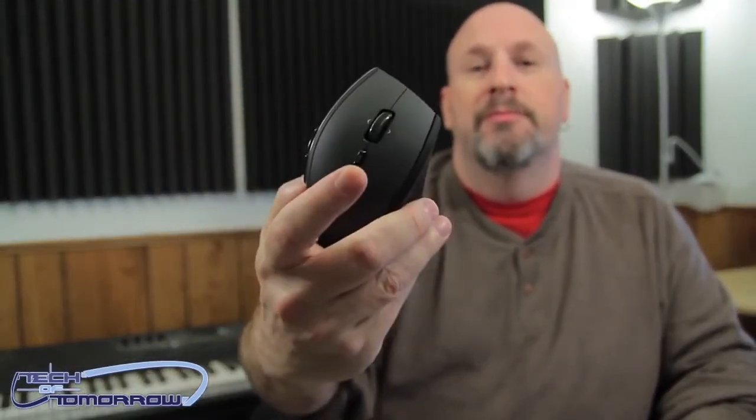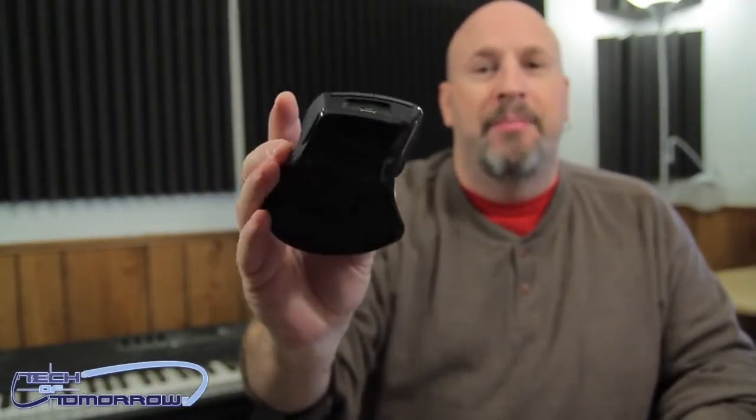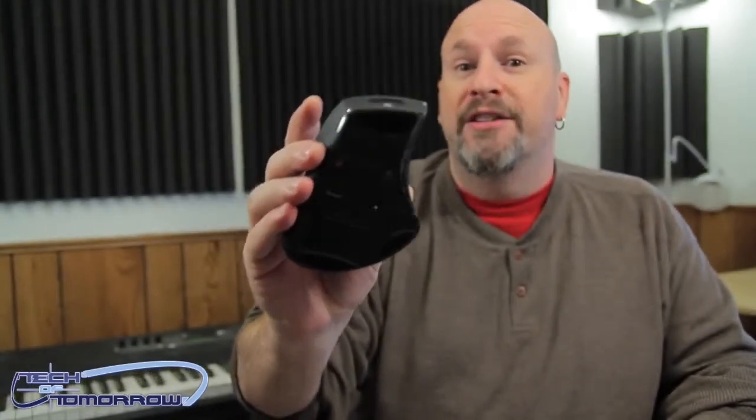Then we have the Logitech wireless mouse — let the camera zoom into this. We use this every day on all of our systems. If we're not gaming, this is the mouse we're using. For gaming this mouse is kind of crappy, but for working and getting stuff done this mouse is incredible. It's normally $89.99, and it's $49 today.